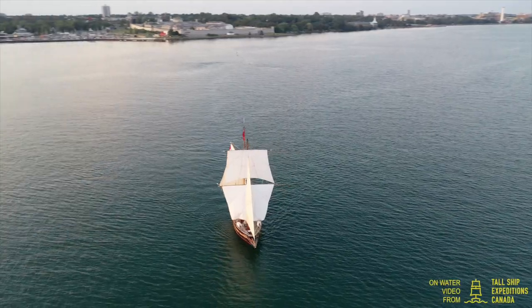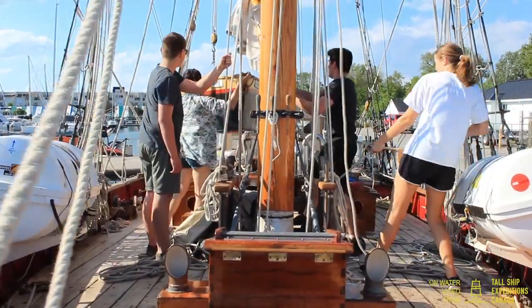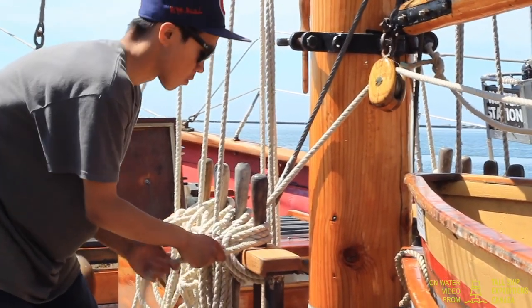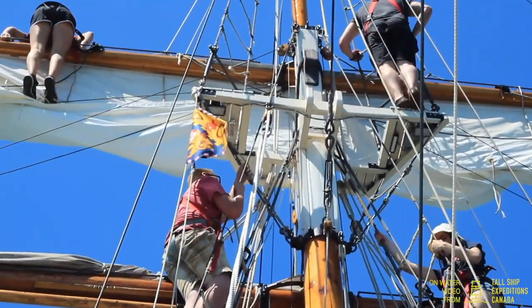She runs out of Kingston throughout the summer months. Tall Ship Expeditions Canada offer a mix of corporate experience cruises and learn-to-sail expeditions for boys and girls as young as 12.